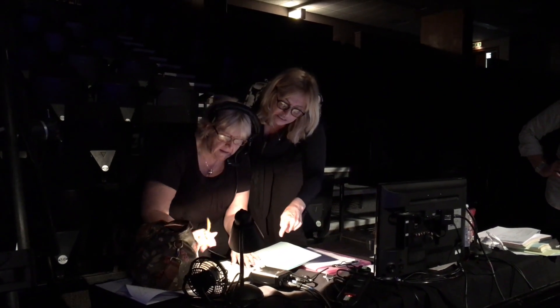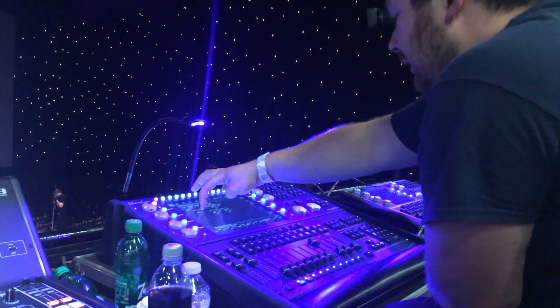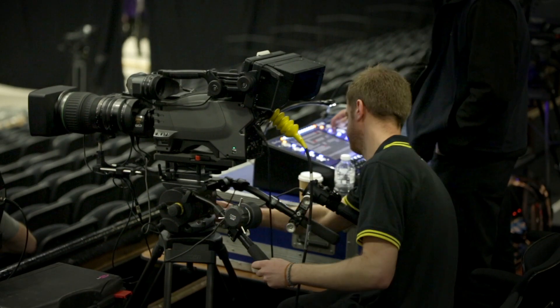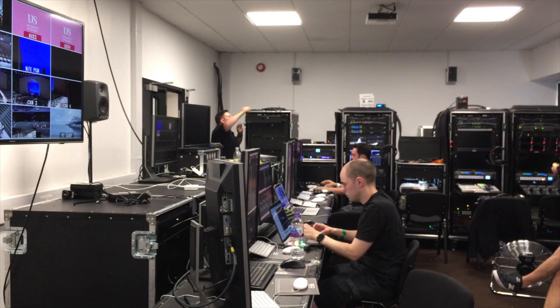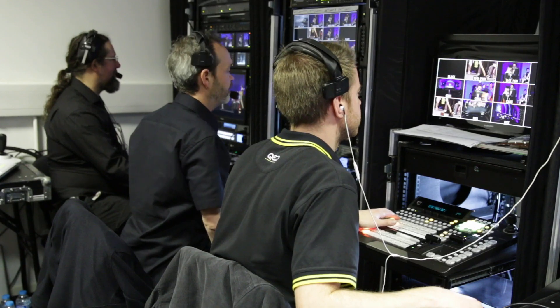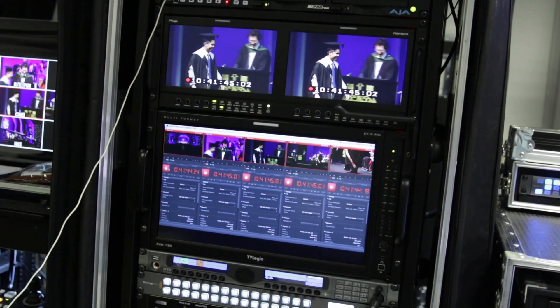On site for the event we have a front of house team — they are the show callers who are basically directing all of the technical guys on site. We have sound and lighting operators, and also a couple of camera operators out front. We've got camera operators on the floor to get people coming across the stage. And then backstage in our video gallery we have all the guys who are running the content — they are making the screens come up live, controlling all of the pictures going out to the streams and all the various screens throughout the building.